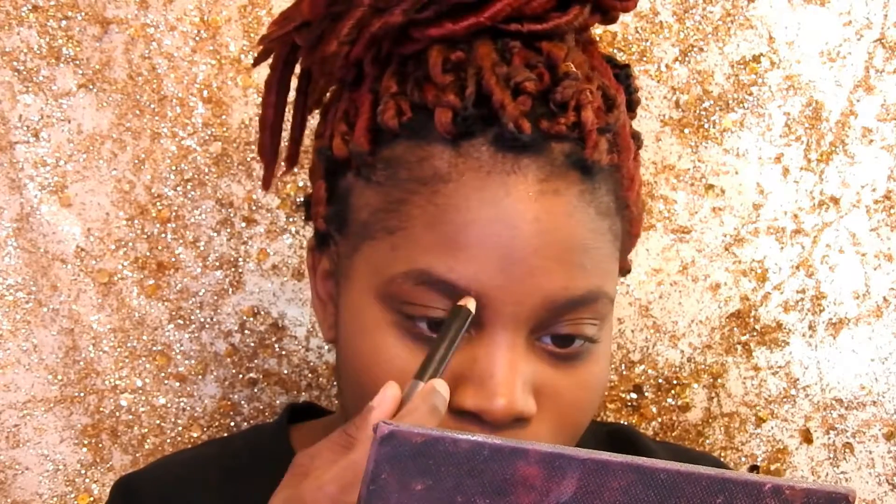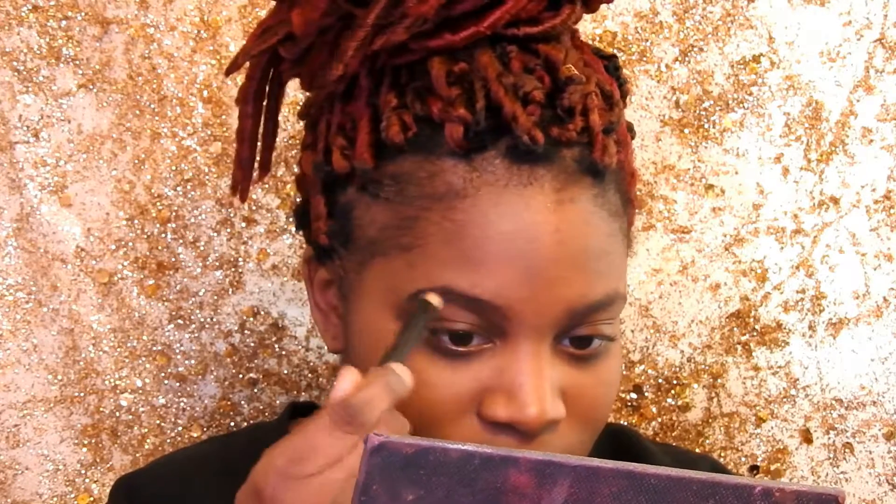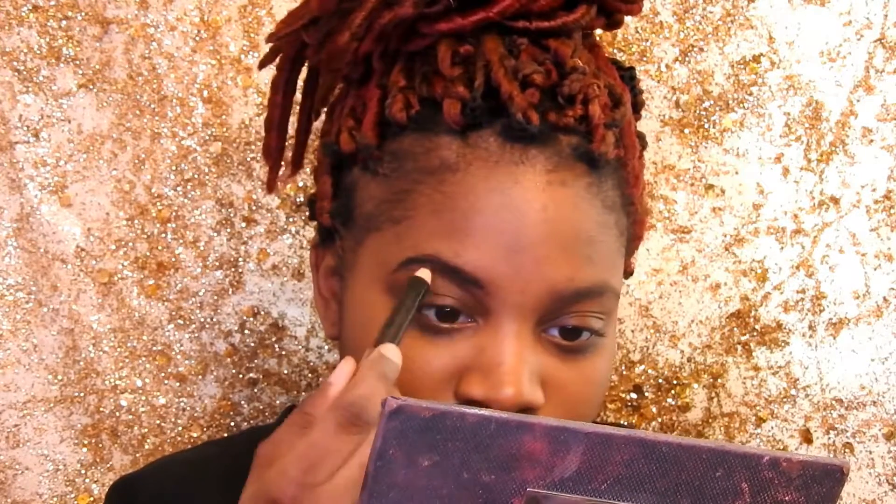For my eyebrows, I would use a black eyeliner — a legit black eyeliner meant for my eyes. I thought I was being so cute, I really thought I was doing the thing. No one told me any better, so I would literally just stand in the mirror and draw pitch black brows with no little tools to clean them up.